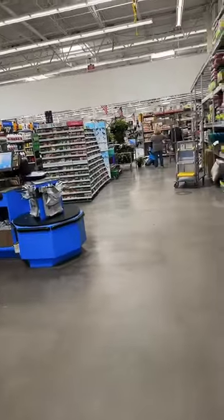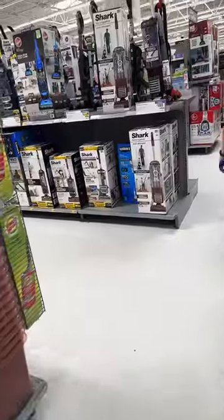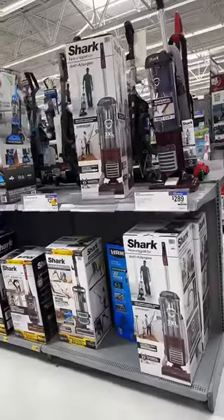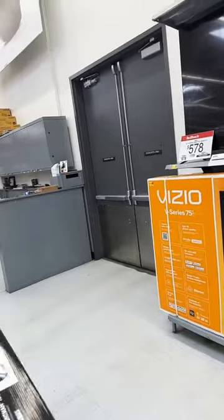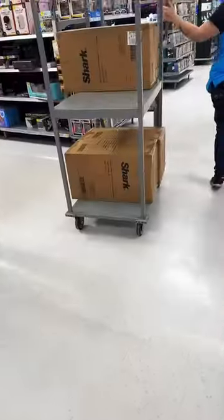If you're in need of a vacuum, you need to run to Walmart. We're going to be looking for this Shark Navigator — it looks just like this one, but this one was not the correct one. We had the barcode, an employee scanned it, and they were able to find three of them in the back, still new in the box.